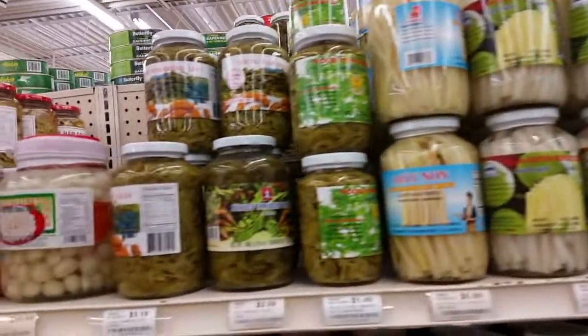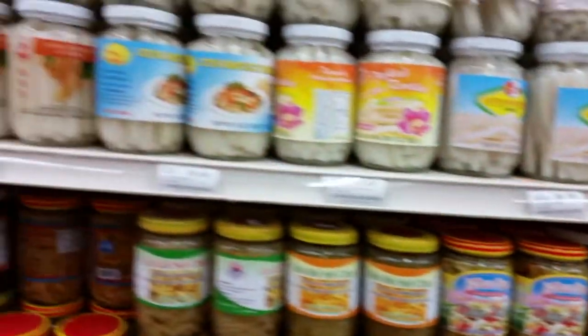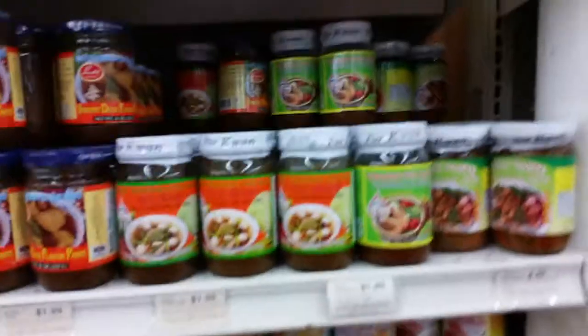This whole aisle was full of pickled items — all kinds of pickled things, most of which I had no idea what they were. Jar after jar of pickled stuff. I did find some whole pickled eggplant, which doesn't look like eggplant at all — it looks more like potatoes or ping pong balls — but those were pickled eggplant.